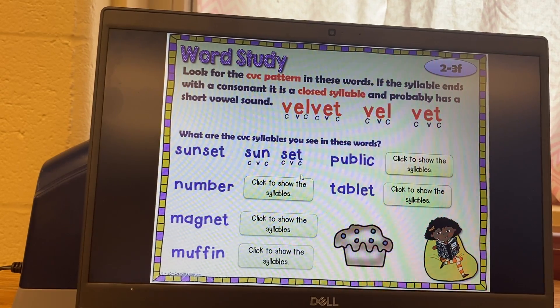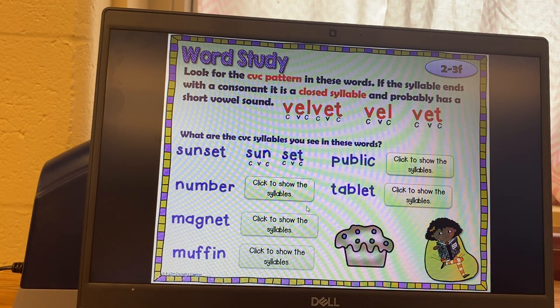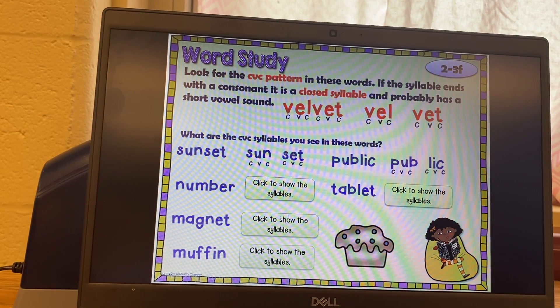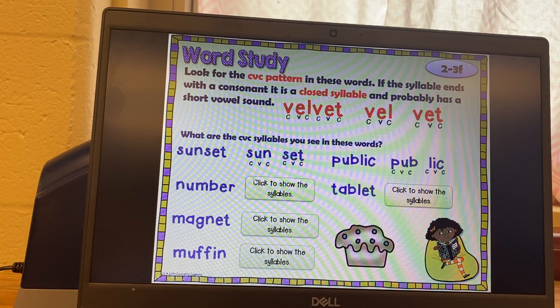Try the rest on your own. We've got number — pause it, then push play when you're ready to check your answer. This one is public: pub-lic. It should be divided between the B and L. Again, it goes between the two consonants. There's a whole section on the test where they have you pick A, B, C, or D on how to break up a word.